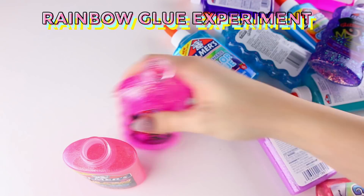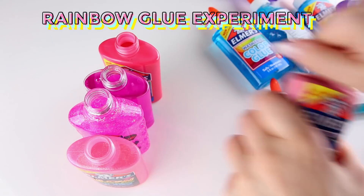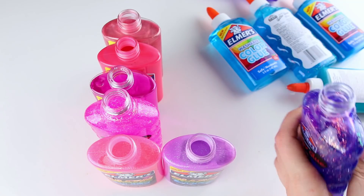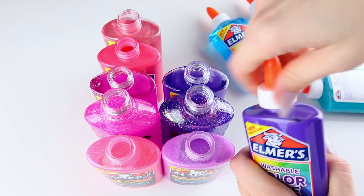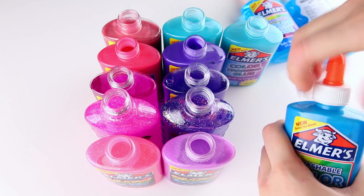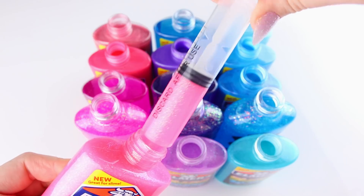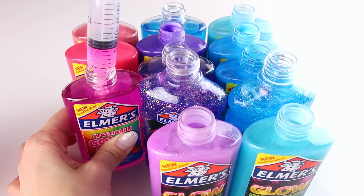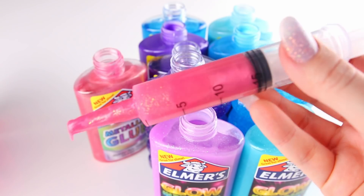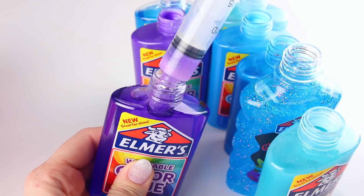Next, I wanted to utilize all of the rainbow glues that Elmer's has been sending me — P.S. thank you, Elmer's, you are actually the best. I wanted to showcase some of my favorite rainbow glues, including the color-changing glues and some of the more funky interesting ones. I thought it would be cool to see what happens when I syringe all of the glues out of the bottle and then put them on shaving cream. This is probably the most fun part of the video to film, and definitely one of the most oddly satisfying moments. Let me know if you found this as satisfying as I did!